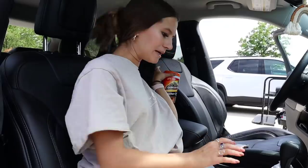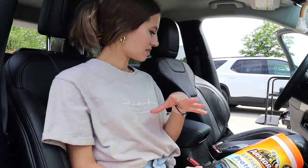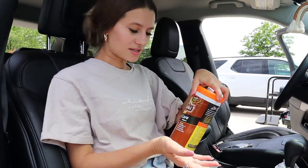A while back I picked up all these different types of wipes for cars. This one is just a protective wipe and they're supposed to smell like a new car, so I'm going to use this everywhere in areas that have dust. Then this one is just for leather, which I'll obviously use on the seats and everything.